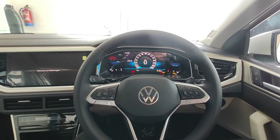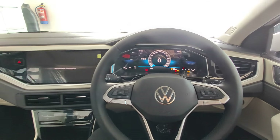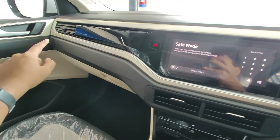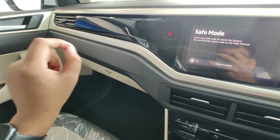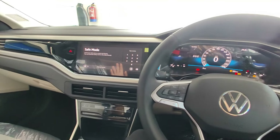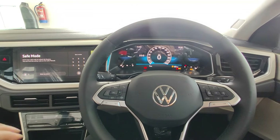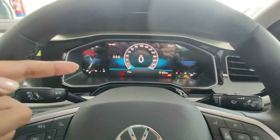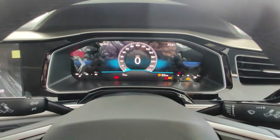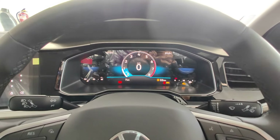Now talking about the front seat and interior — the first thing you notice when you sit is the premium feel on offer. Just take a look at this piano black finish, the silver finish, and inside this gap you also get ambient lighting. The quality of the interior seems so much superior compared to competitors and once you are inside you are definitely going to feel the typical German feel.